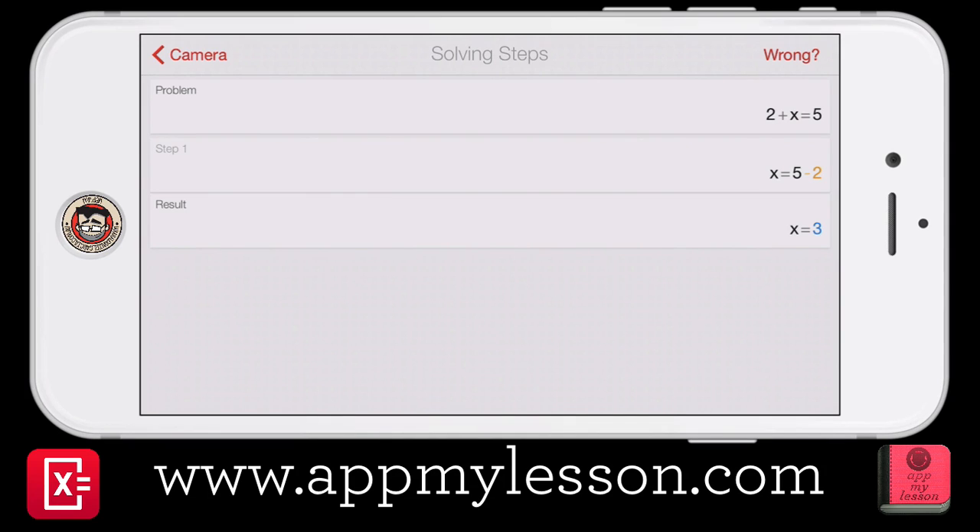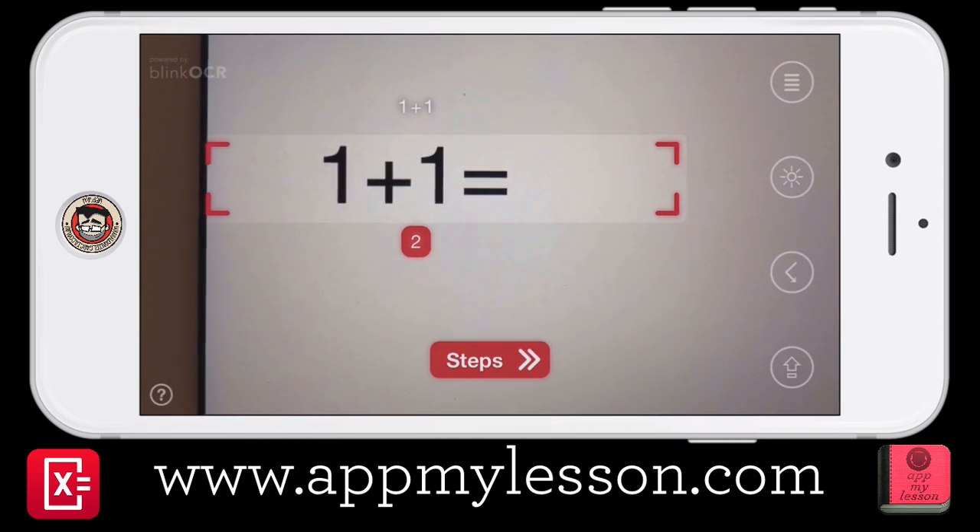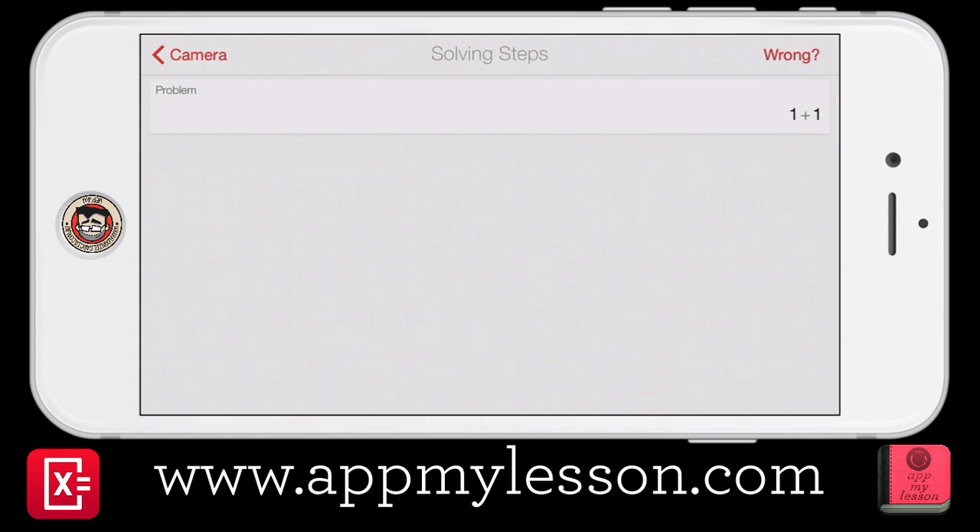So pretty easy. That's obviously something complicated that we can do with senior students, but we can also use it for really simple problems. So let's go back to looking at another problem on my iPad now. 1 plus 1 equals 2. And again, we tap our steps and it shows you how it's done. So really easy — you can use it for quite complex maths equations or something as simple as 1 plus 1.